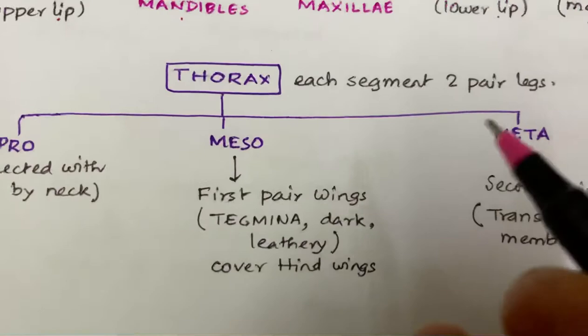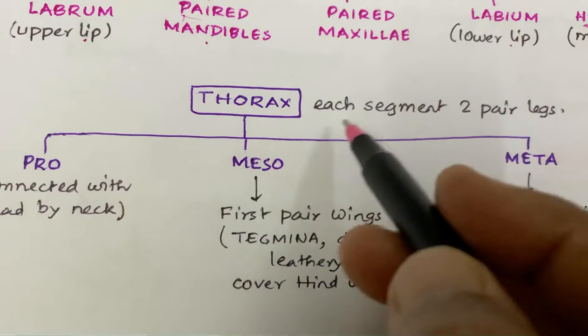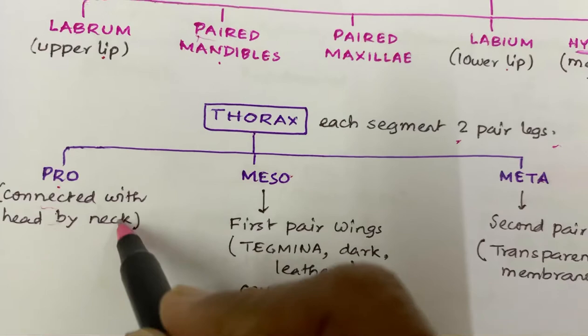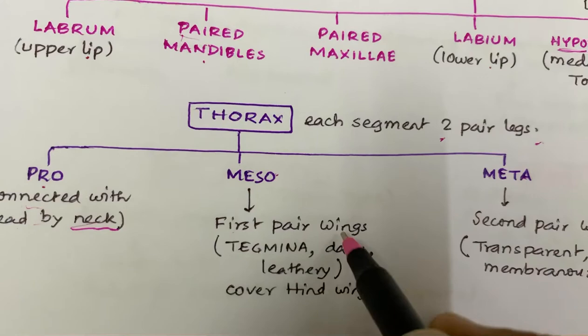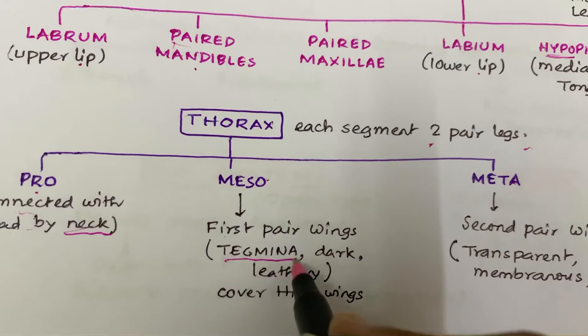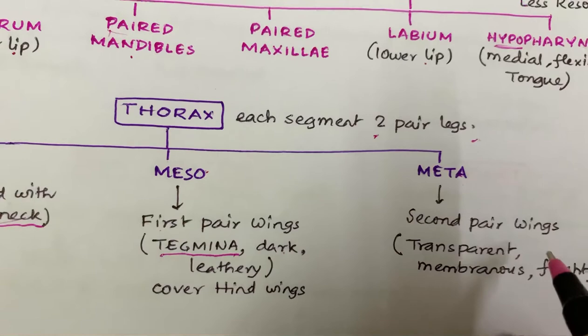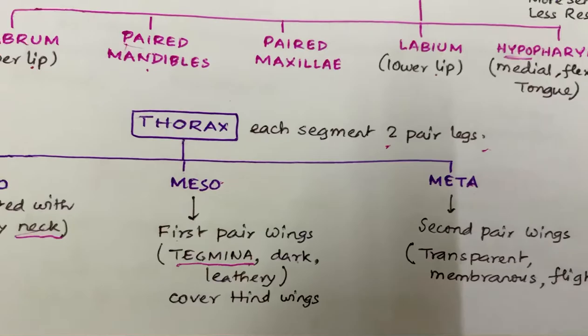Coming to the thorax. The thorax has three divisions: prothorax, mesothorax, and metathorax. Each thoracic segment bears two pairs of legs. The prothorax is connected with the head by the neck. The mesothorax bears the first pair of wings, called tegmina, which are dark and leathery and cover the hind wings. The metathorax contains the second pair of wings, or hind wings, which are transparent and membranous in structure and are used for flight.